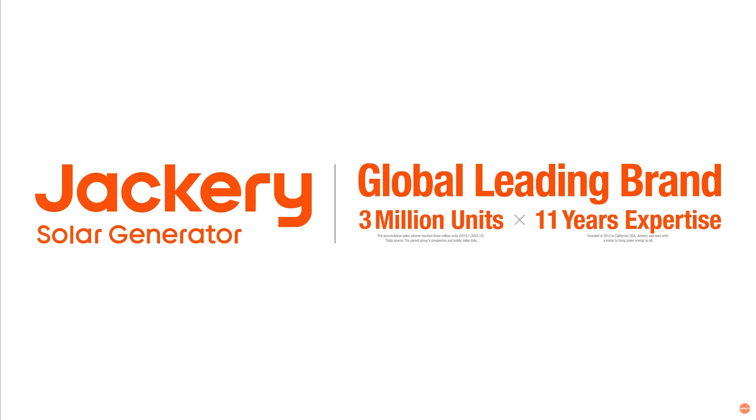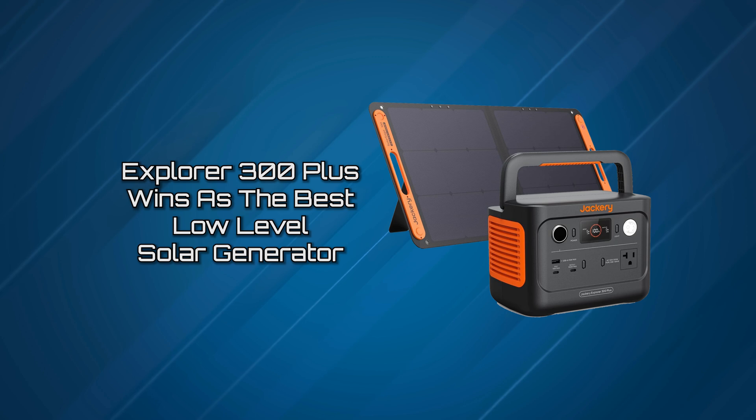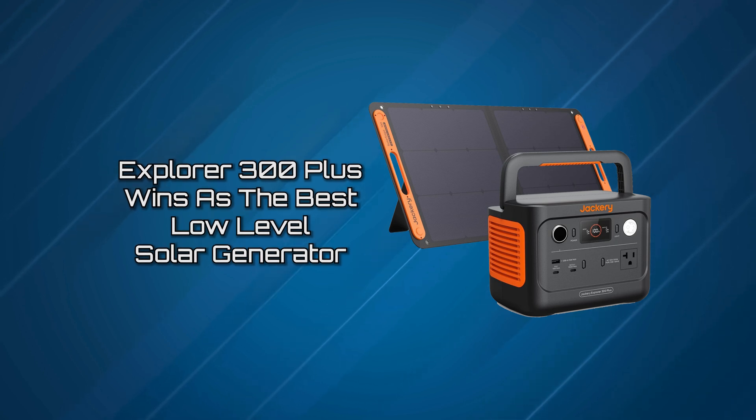With so much functionality in this little gizmo, we've placed the Explorer 300 Plus winner as the best low-level solar generator.